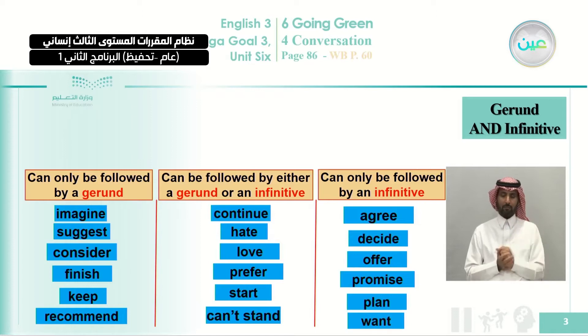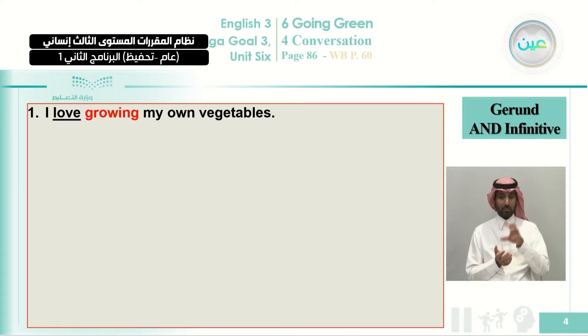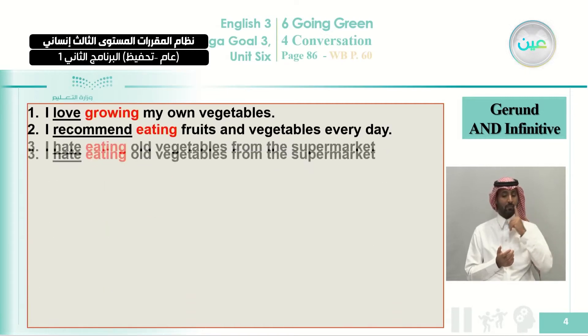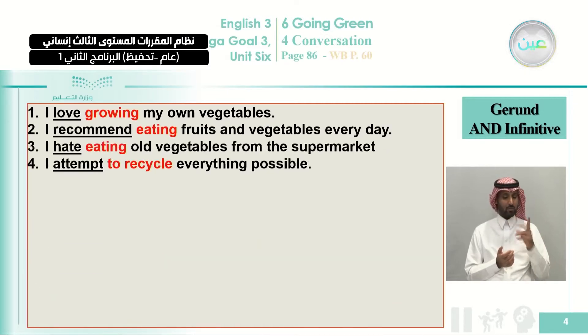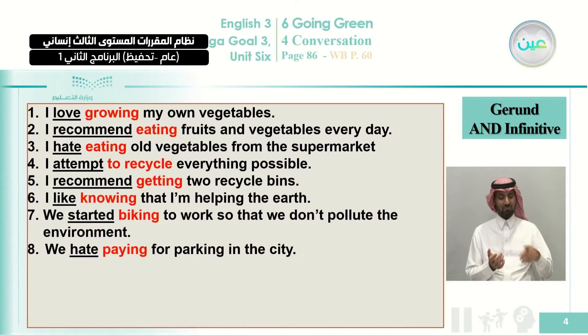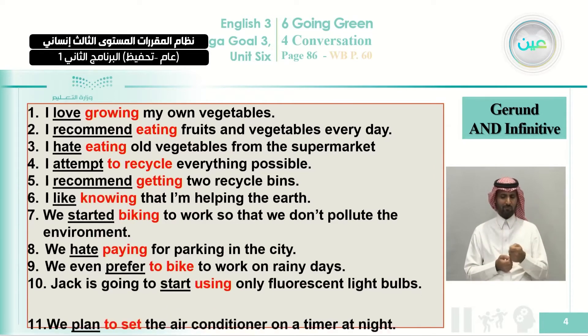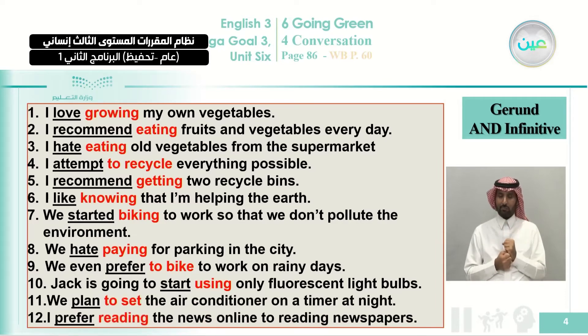This is the gerund column, these are verbs used with both gerund and infinitive, and the last column is for verbs followed by only infinitive. For example, 'love' can be followed by either: 'I love growing my own vegetables.' Other examples include: 'I recommend eating,' 'hate eating,' 'attempt to recycle,' 'I recommend getting,' 'knowing,' 'started biking,' 'hate paying,' 'prefer to bike,' 'start using,' 'plan to set,' and 'prefer reading.'